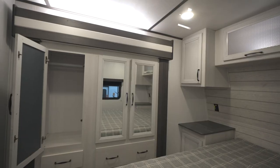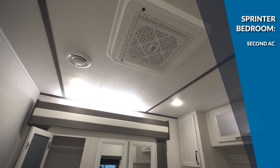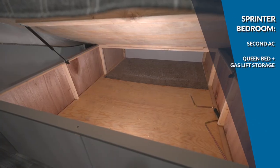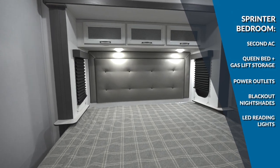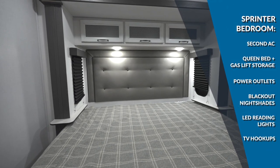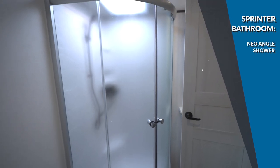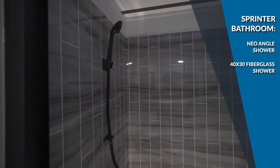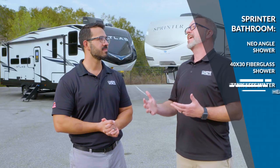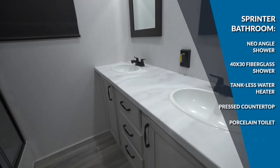In the Sprinter bedroom, the second AC is the first thing you'll see — it comes standard. There's a queen bed with gas strut storage, outlets for power, blackout nightshades, LED reading lights, and TV hookups. Right beside that is usually the bathroom. Sprinters offer either a neo-angled shower or a 40 by 30 fiberglass shower, both with a glass door and a skylight. You also get the Gerard tankless water heater, plus a single-piece pressed countertop and a porcelain bowl toilet.